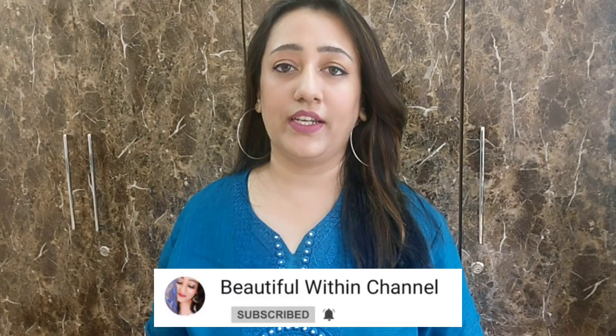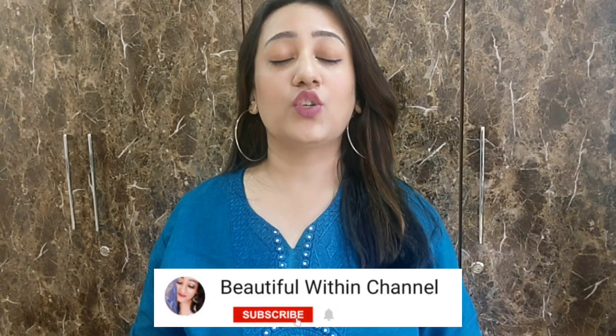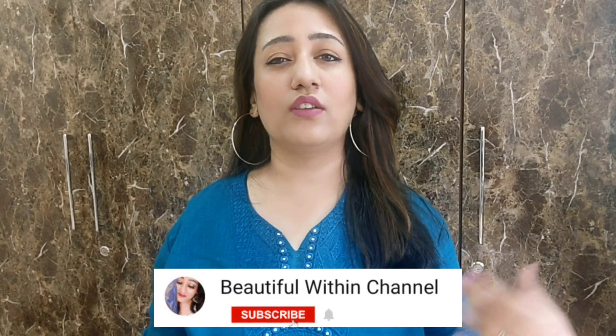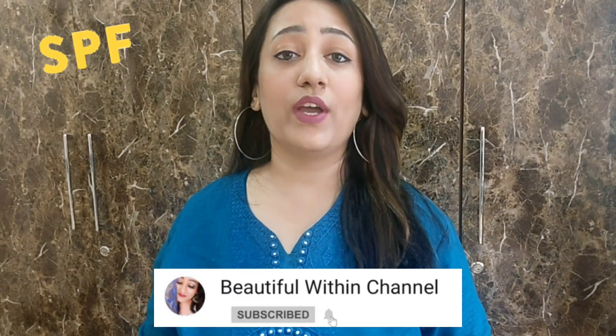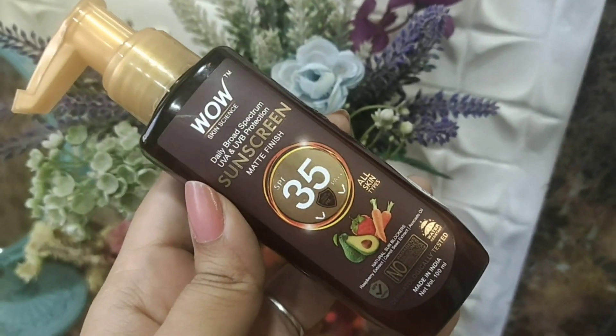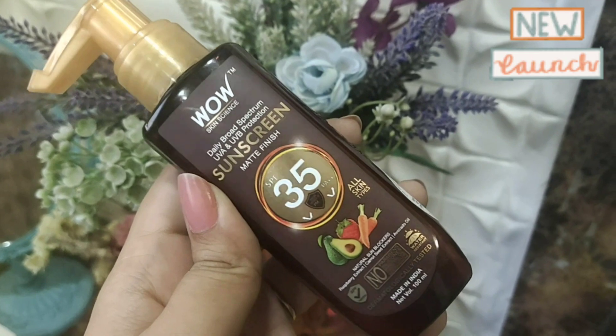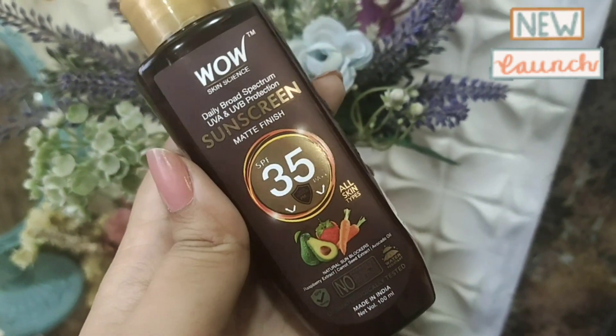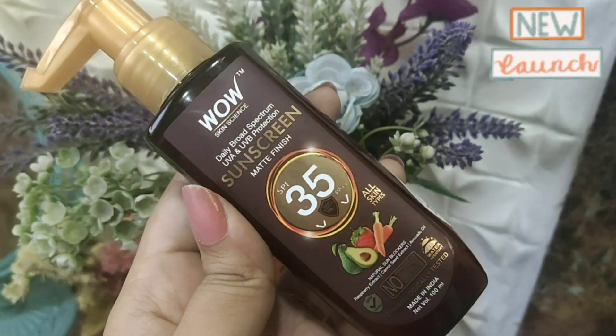So which sunscreen should you use for daily use? For daily use, if you spend more time indoors, you should invest in SPF 35. Wow Skin Science has released a new sunscreen — the Wow Skin Science Daily Broad Spectrum UVA and UVB Protection, and this sunscreen is SPF 35. For daily use, you can take it.